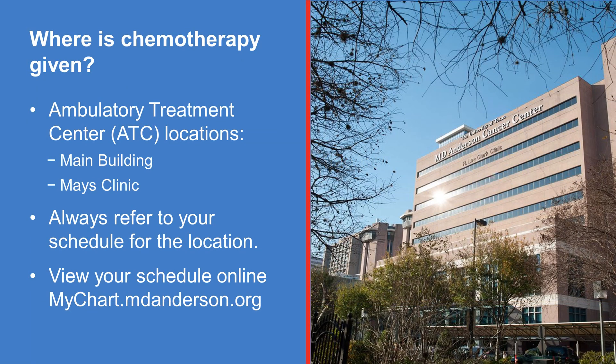Chemotherapy is usually given in the Ambulatory Treatment Center, or ATC. Your chemotherapy infusion appointments will appear on your schedule that you can access online. While printed copies of your appointments are available, schedules for appointments online are updated in real time. For more information about the location and process of receiving treatment in the ATC, ask your healthcare team, or ask for the handout called Welcome to the Ambulatory Treatment Center.